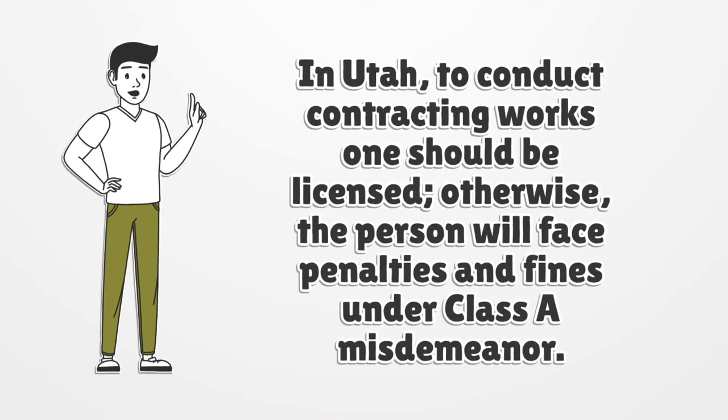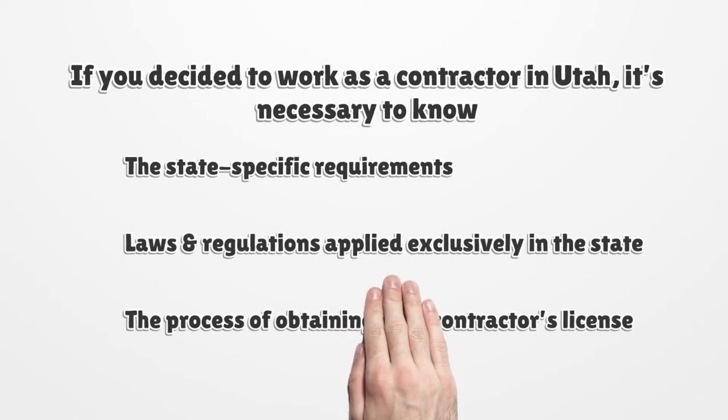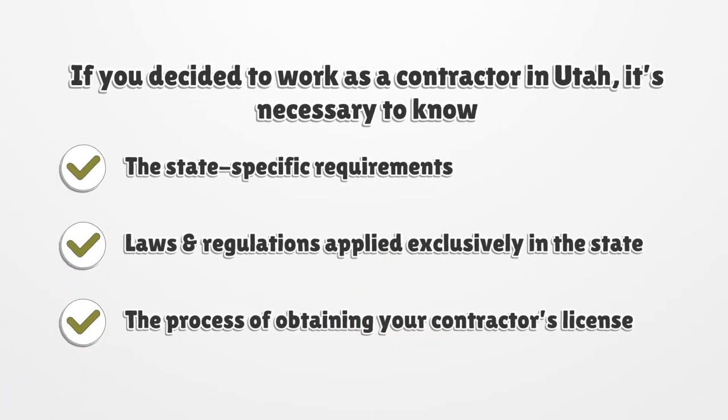In Utah, to conduct contracting works one should be licensed, otherwise the person will face penalties and fines under class A misdemeanor. If you decided to work as a contractor in Utah, it's necessary to know the state-specific requirements, laws, and regulations applied exclusively in the state, the process of obtaining your contractor's license, or any other vital information to do your work legally.